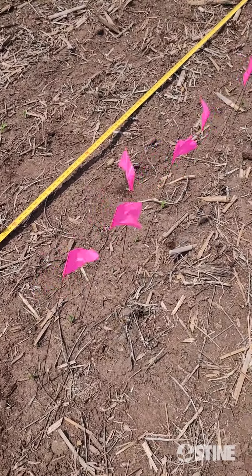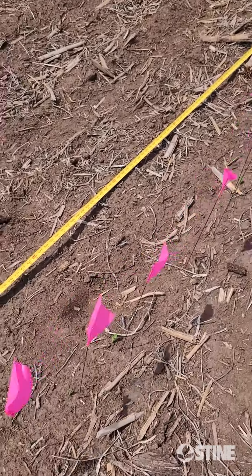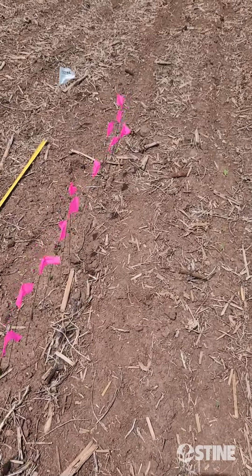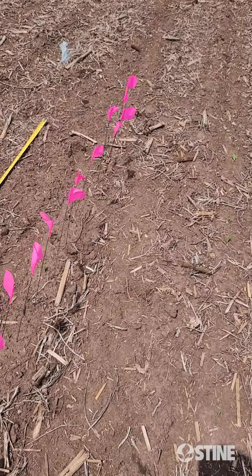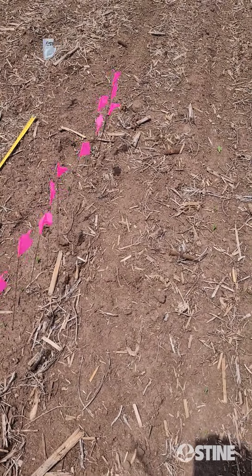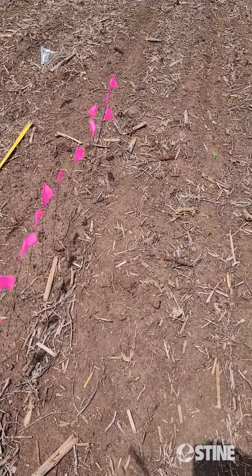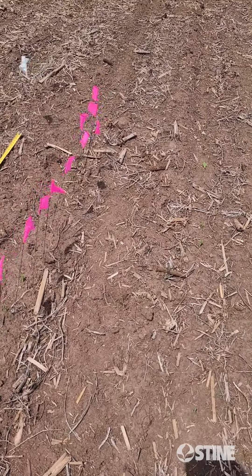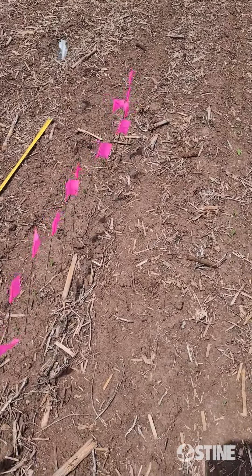He planted at 34,000, and I go down the line here and I've got 31 pink flags, so 31,000 population on the first day of my emergence test. I'll come back tomorrow at the same time — this is on MX442-20. It's 1 o'clock on Thursday, so I'll come back on Friday about 1 o'clock and I'll do the same thing with our next color flags.